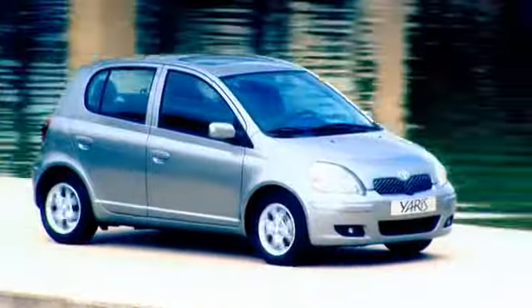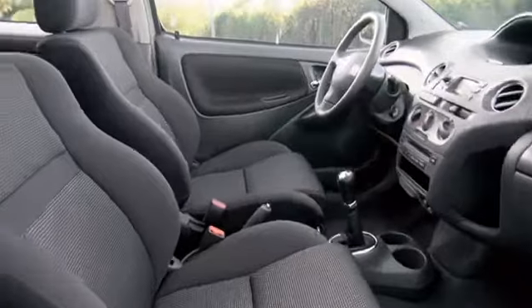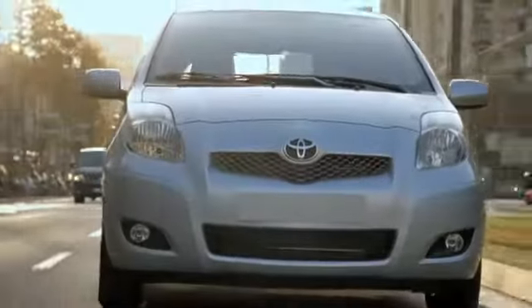Since its launch in 1999, the Yaris has always been associated with a key specific concept: compact outside while roomy inside. It quickly became nicknamed Piccolo Genio — little genius — a testament to the packaging ingenuity of the first two generations of the car.